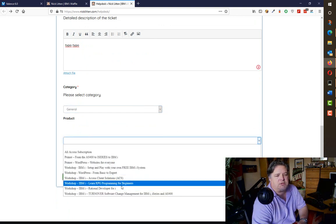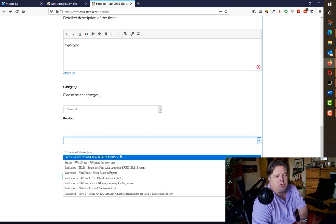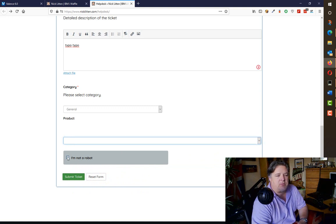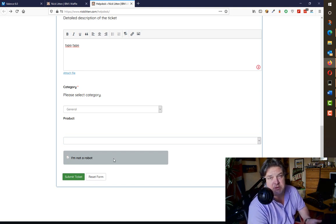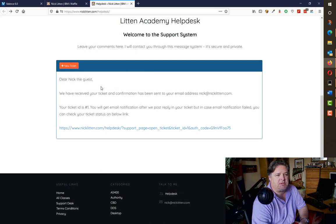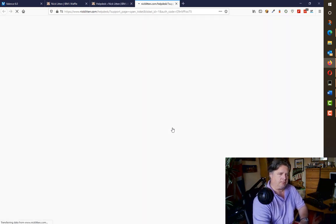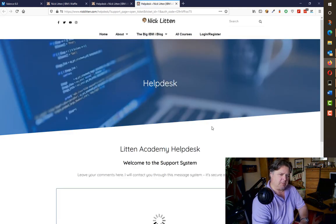Here we go — entering a test ticket. The guest can select one of the courses for their question or leave it blank. CAPTCHA is something else that can be turned on in the settings to help stop spam. You can then submit the ticket. The guest sees a message with a link to that ticket they've just submitted, and they can come back and check it whenever they like. An hour later they can click on it and see if anyone has answered — and it takes them into the ticket.